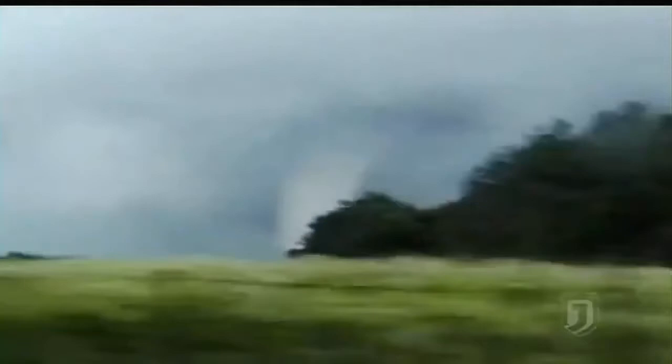The destruction it leaves behind will be felt for years to come. But incredibly, everyone survives the storm — an outcome that might be unbelievable if not all captured on tape.